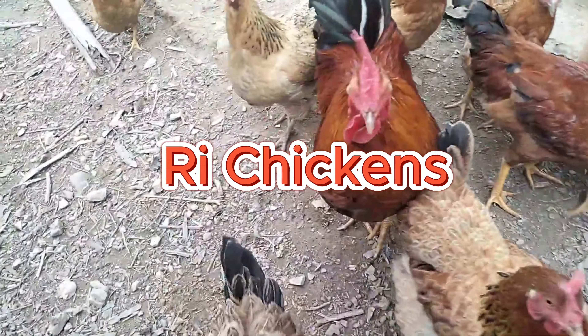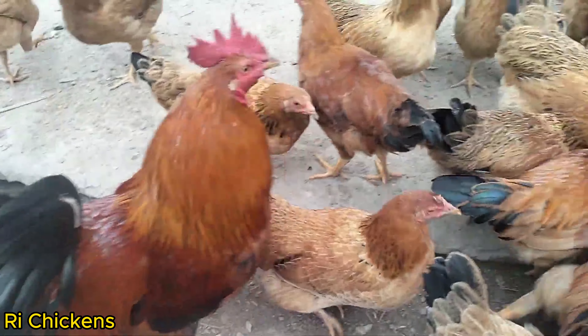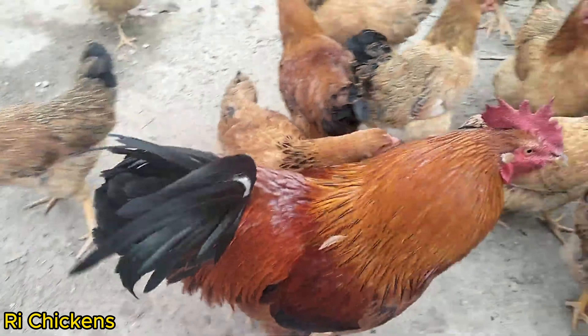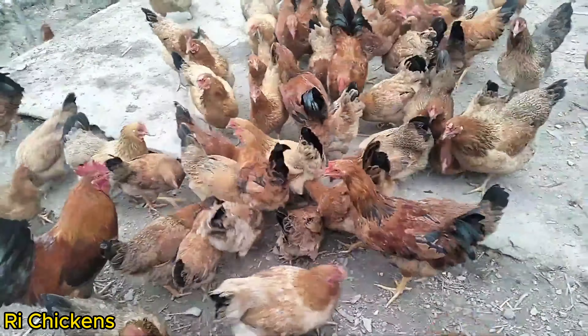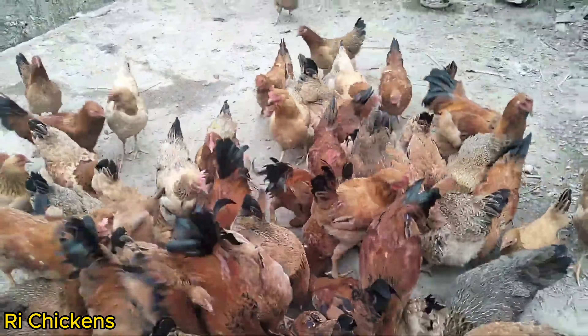Rhi Chicken, also known as ring chicken, is a chicken breed originating from the northern regions of Vietnam. Rhi Chickens typically have an attractive appearance with soft and commonly black or brown colored feathers. They have short legs, a small head, and a short tail.